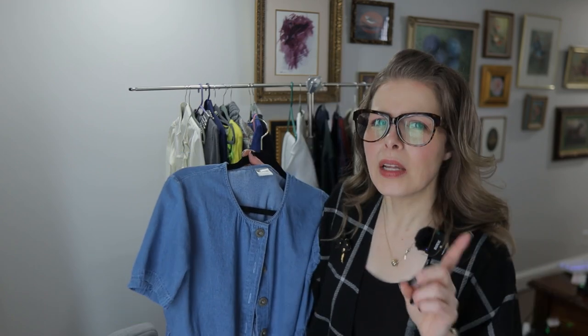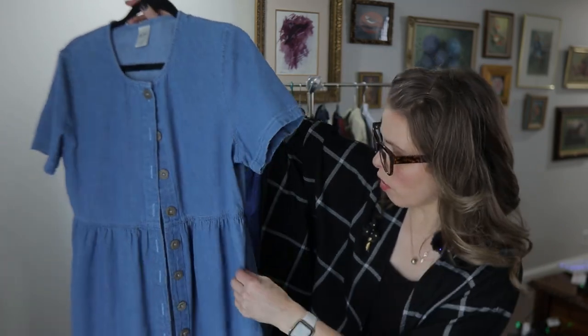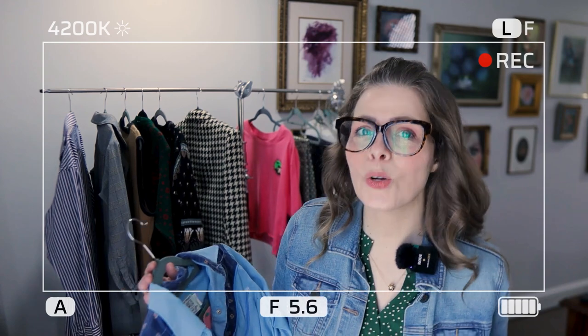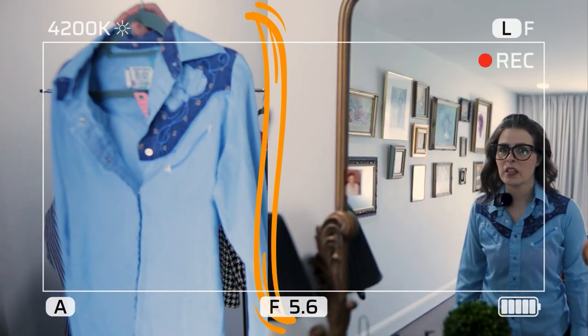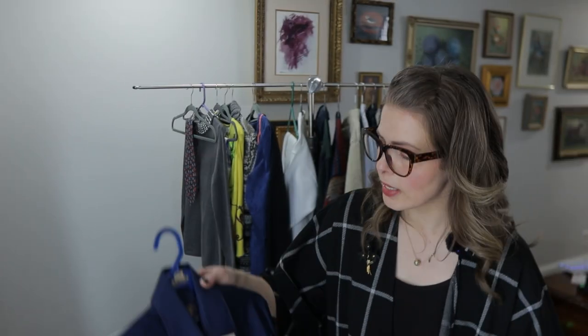Anytime I find denim dresses I pick them up — I pick up the ones that are jumpers. I kind of look at these like house dresses, chore dresses. This one is from Blair — I believe that's a catalog. It has beautiful buttons, a very modest style, and it has pockets! You can never go wrong with pockets. I also believe in our last video I shared a western shirt — it kind of made me look like Woody's girlfriend from Toy Story. It is from Western Trends by Panhandle Slim, and they weren't lying — this is a slim fit.